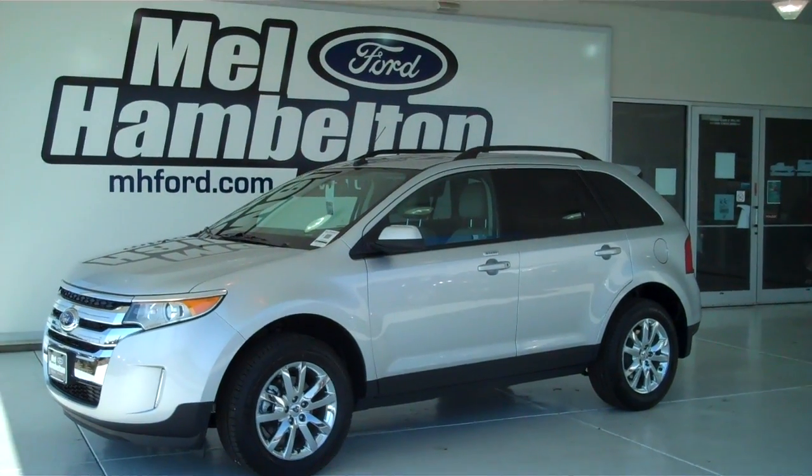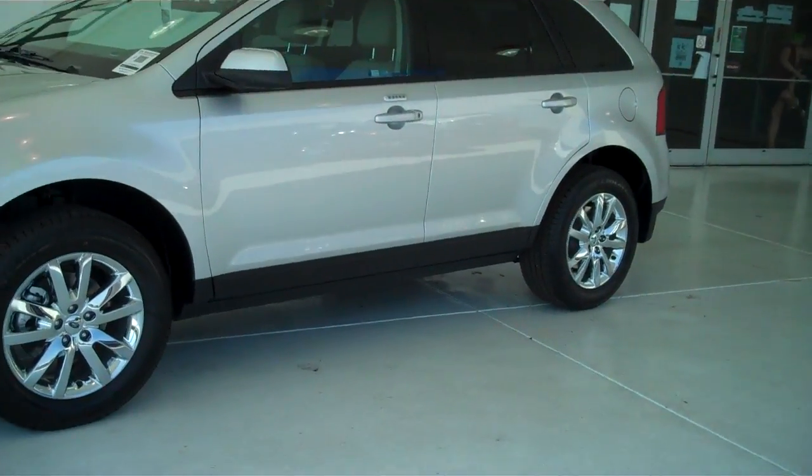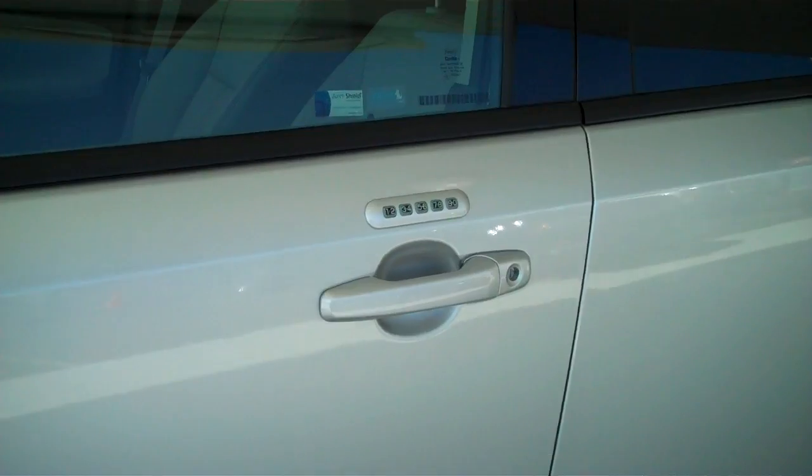This is a brand new 2013 Ford Edge. It is silver metallic in color. It has the factory chrome wheels and keyless entry on the door.